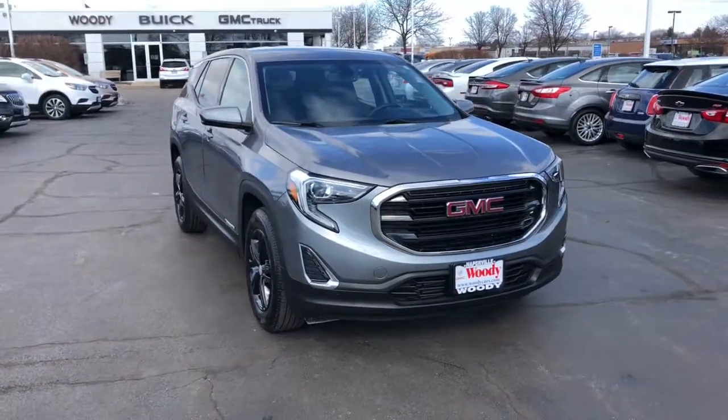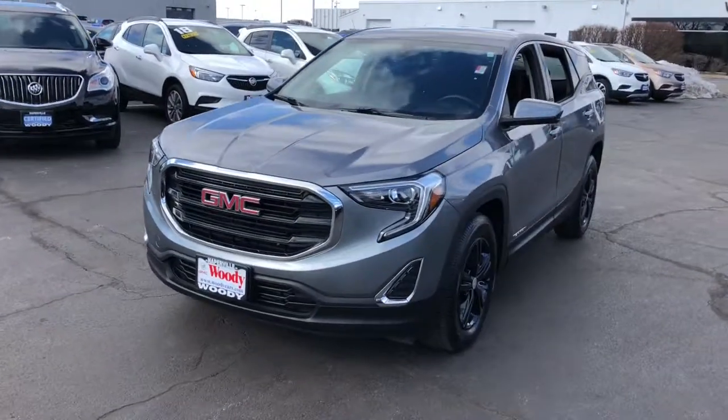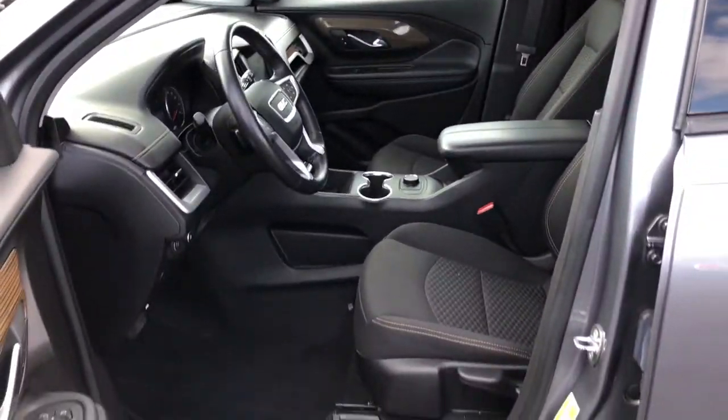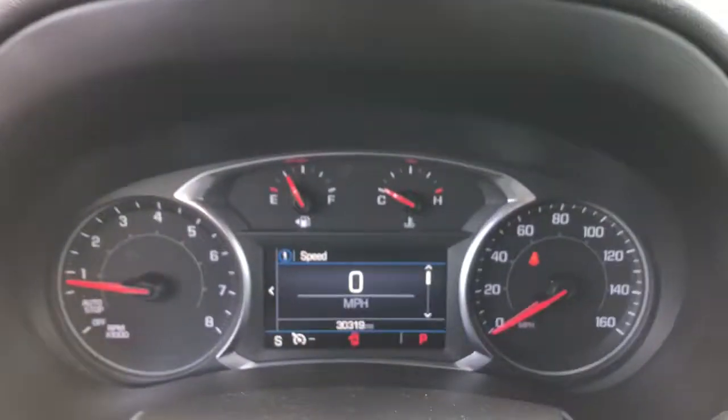Go home happy with the 2019 GMC Terrain. This vehicle is an outstanding buy with fewer than 35,000 miles on the odometer. You deserve a ride that was designed with your needs in mind. The time is right to take advantage of the technology, performance, and creature comforts this vehicle has to offer.